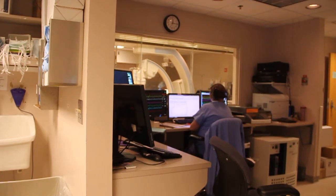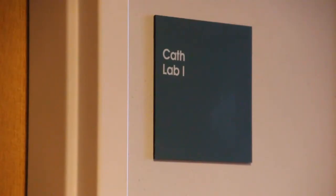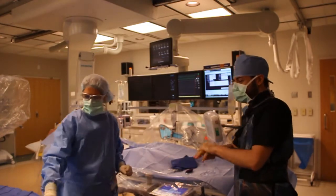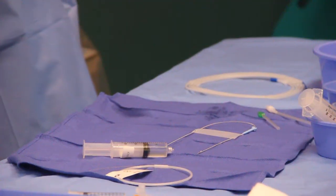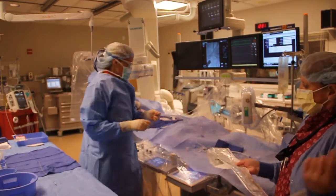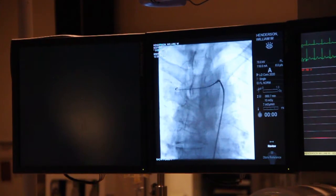According to Dr. Hodge, balloon valvuloplasty is a bridging therapy before another procedure called transcatheter aortic valve replacement, or TAVR, which is a minimally invasive procedure for high-risk patients that uses a catheter to replace aortic valves. UnityPoint Health Cedar Rapids Heart and Vascular Institute will soon begin offering TAVR.